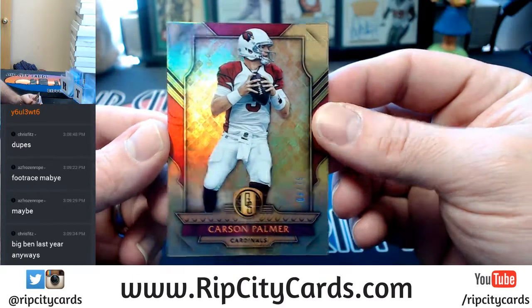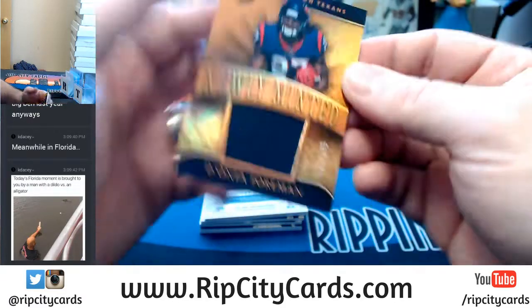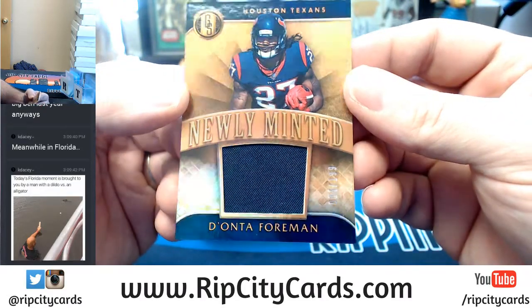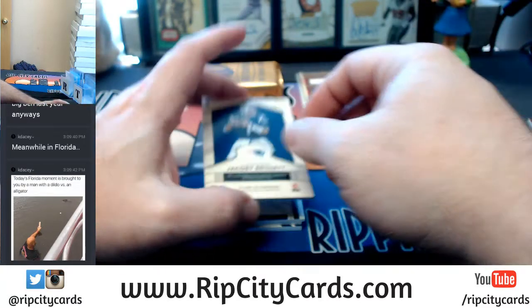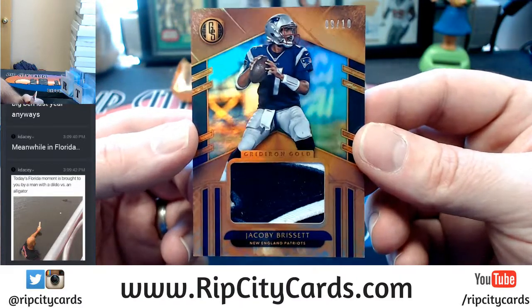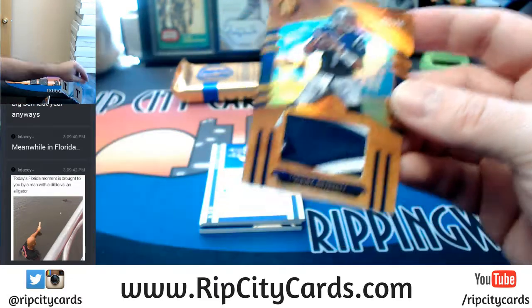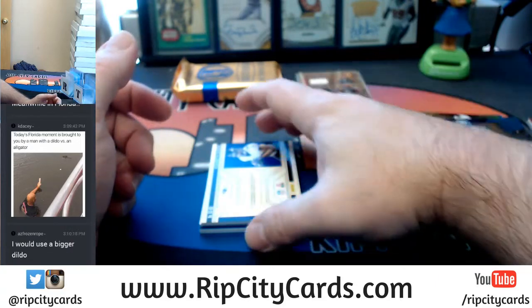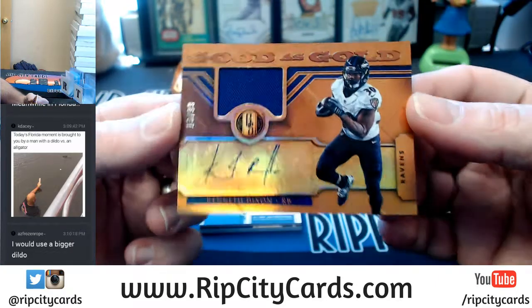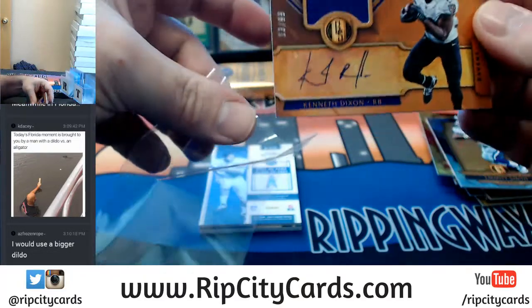Carson Palmer out of 79, Cardinals. Emmitt Smith out of 49, Cowboys. Deonta Foreman, newly minted 84 out of 199 for the Texans. Jacoby Brissett, 9 out of 10 — it's two-color. The patch looks much more impressive in person than it does on camera. It seems like all of these cards have got just a little bit of dingery on them. Kenneth Dixon, 13 out of 99, Good as Gold, Ravens — swatch auto, memorabilia auto perhaps.